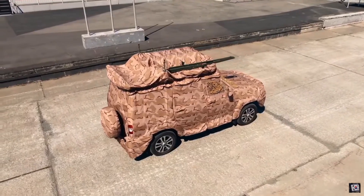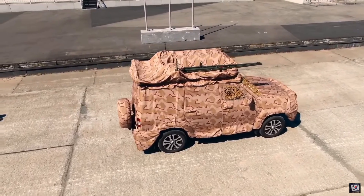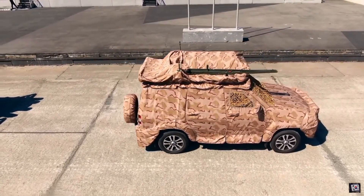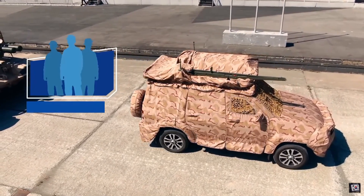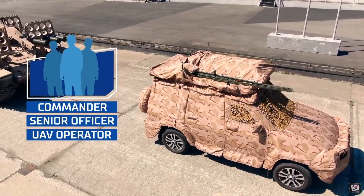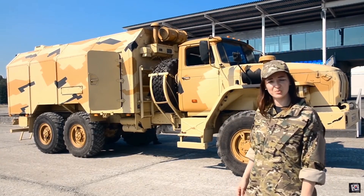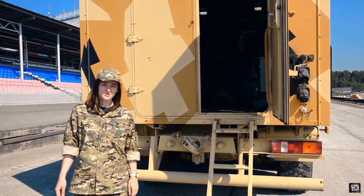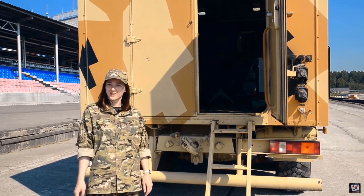The command post vehicle does reconnaissance, calculates data, collects meteorological information, provides target designation to launchers, assesses results and reports to the high commander. The crew consists of three: a commander, a senior officer, and a drone operator. The test and check vehicle helps prepare the TOS-1A for its mission — its tasks are to calibrate all the system's tools and equipment, check their parameters and monitor their health.